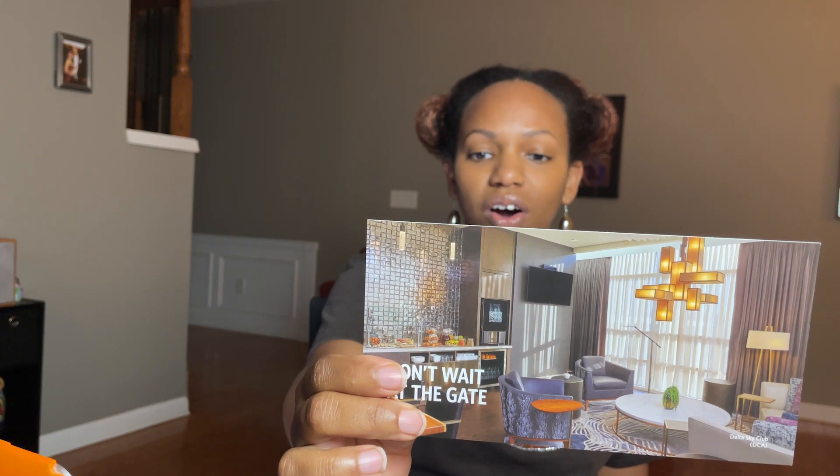You also get free access to the Centurion Lounge. You get complimentary access to American Express Centurion Lounge locations when you book your Delta flight with your Reserve card. You can also pay for up to two guests — I believe it's around $50 per person. You can get more information at centurionlounge.com.